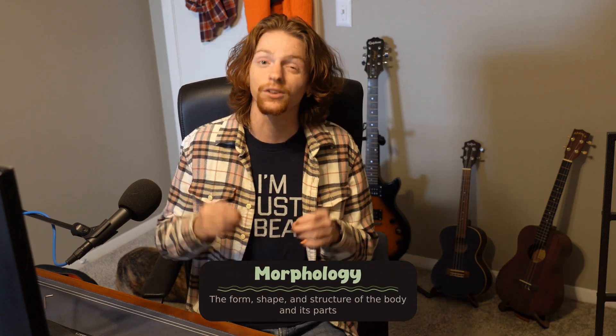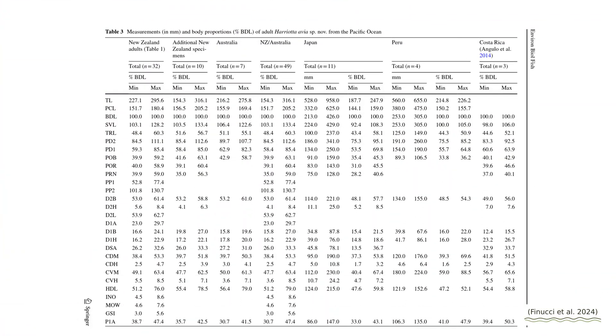But how do you tell one species from another? There are two main ways the researchers were able to prove that this is a new, distinct species. The first is taking detailed measurements known as morphometrics. For each specimen, the researchers collected 64 different morphometric measurements of different parts of the body.